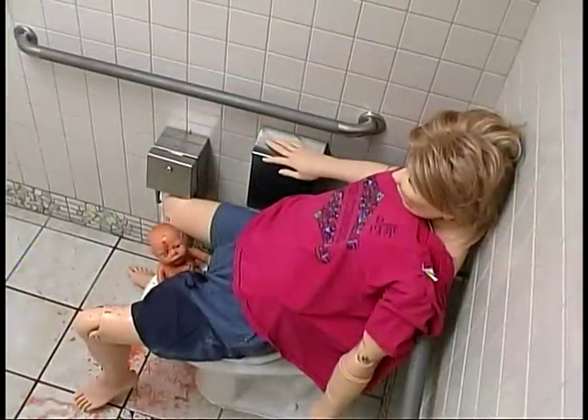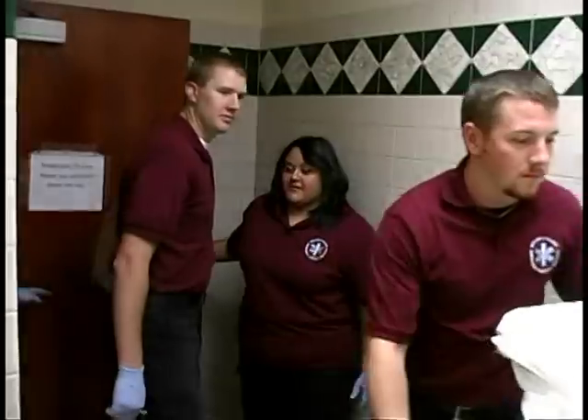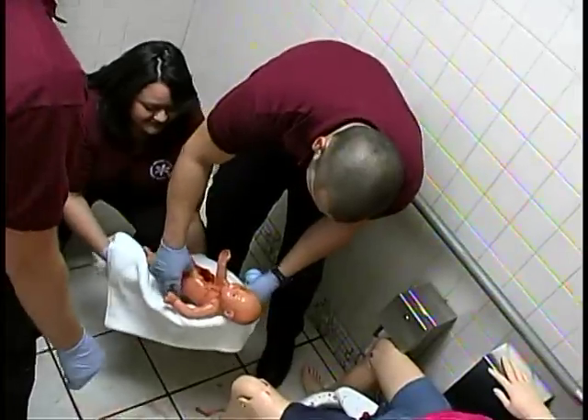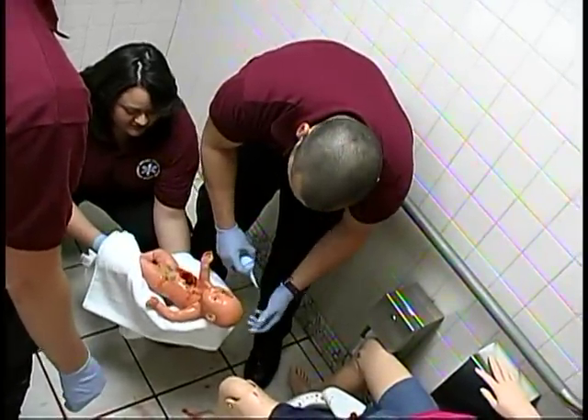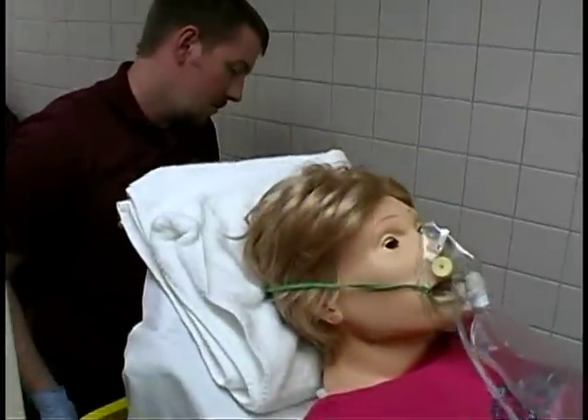What we're going to do today — we're going to have a mom actually deliver in the bathroom, have her in the bathroom as if she had delivered a baby. A 911 call goes out to EMS. EMS will respond to the bathroom here. We're going to have to stabilize the mom and stabilize the baby.